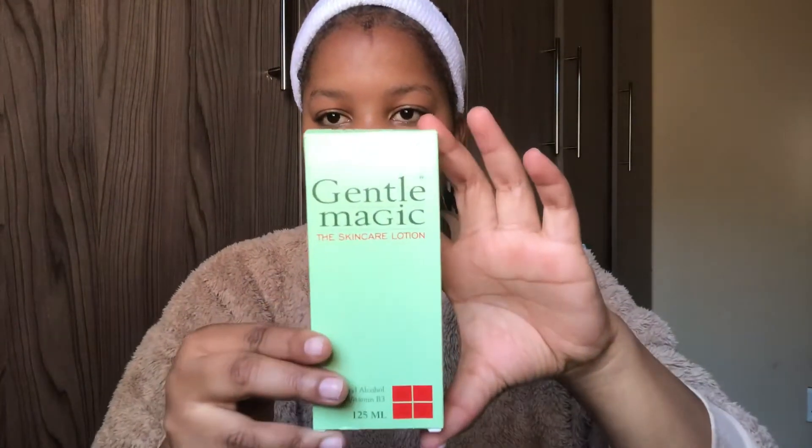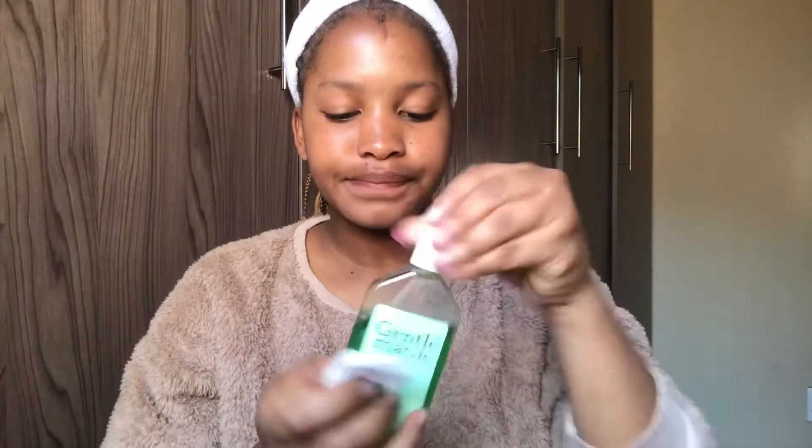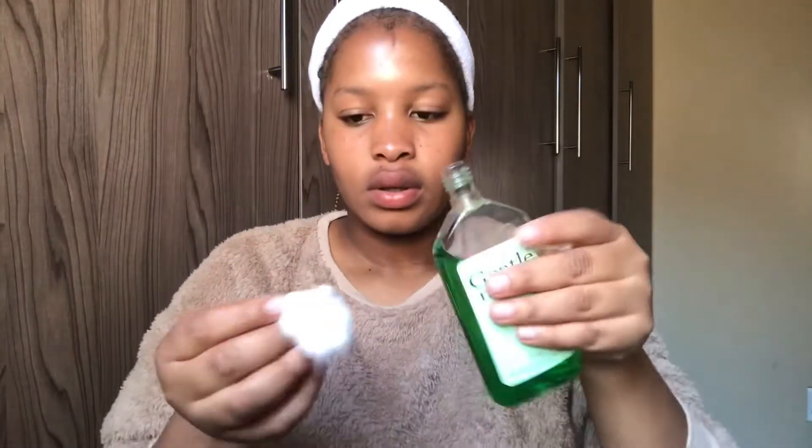Now that I'm done washing, I apply my Gentle Magic skincare lotion — this is what it looks like, and it was about 22 Rand. To apply it I also use a cotton ball because it's liquid. I open the cotton ball up, apply a little bit of the lotion, and then go over my face with it.